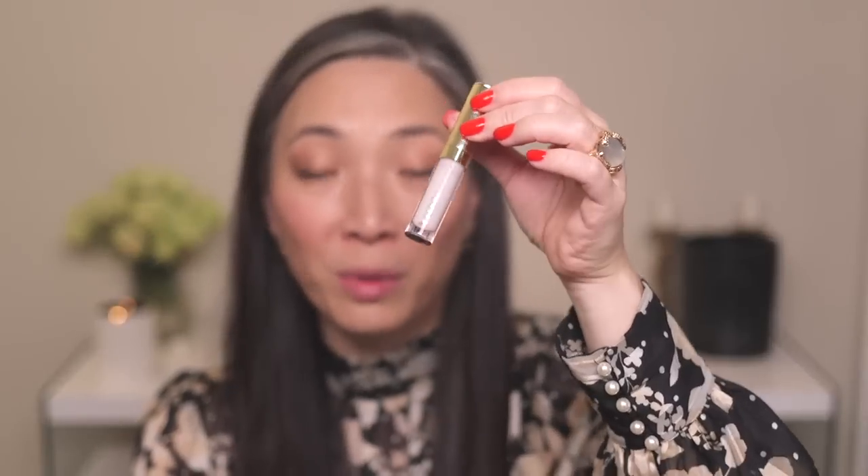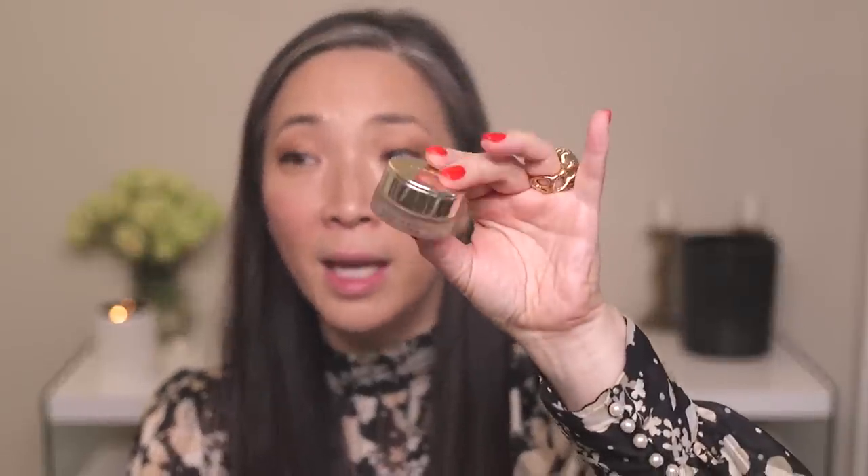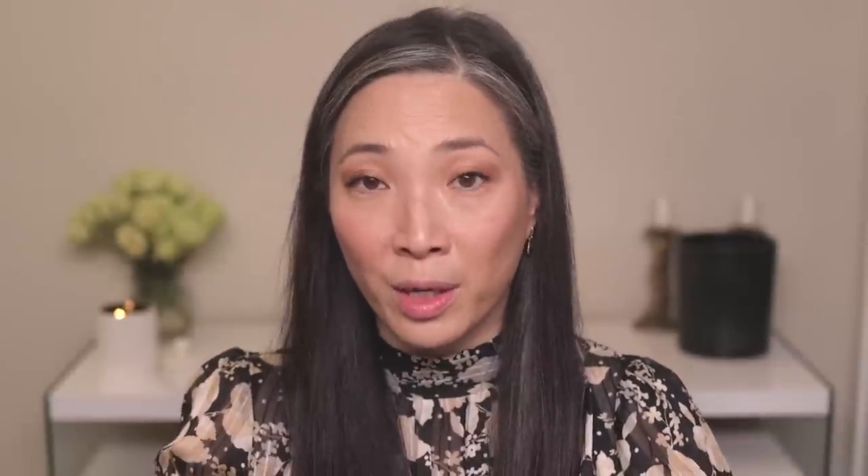Moving on to lips — when it comes to By Terry lips, I think of their Balm de Rose. They also have tinted versions, so I'm using the tinted one today. The Balm de Rose scent is very present — very pleasant, almost a fruity rose rather than powdery. I have the tinted version in a pot in shade number six, Toffee Cream — a warm caramel color that'll go nicely with this eye look.